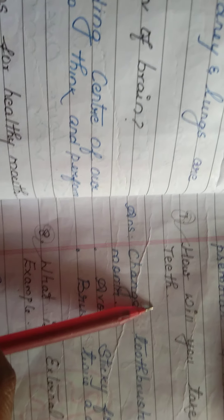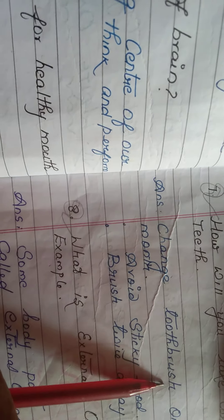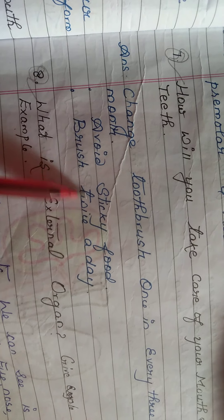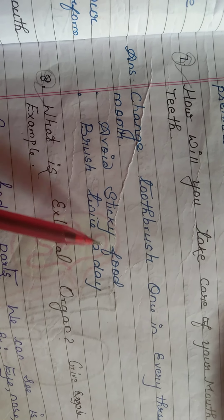How will you take care of your mouth and teeth? Change your toothbrush once every three months. Avoid sticky food. Brush your teeth twice a day. This is your revision for the first and second lessons.